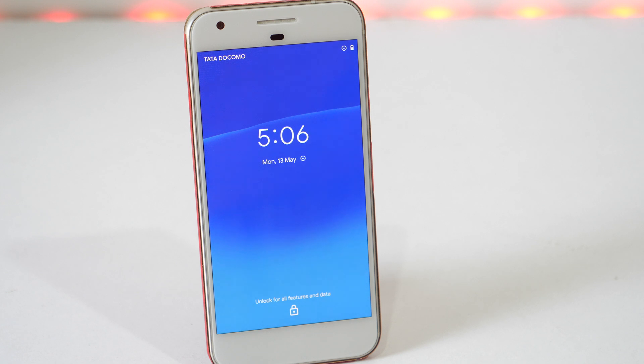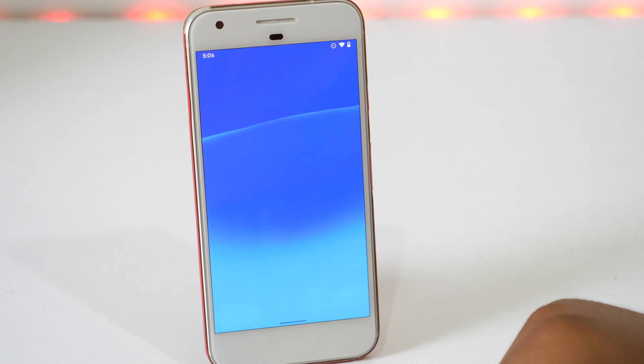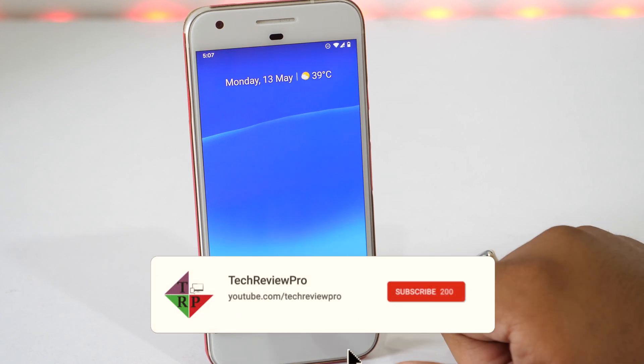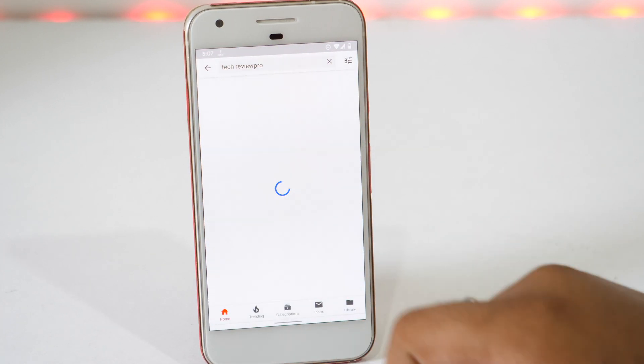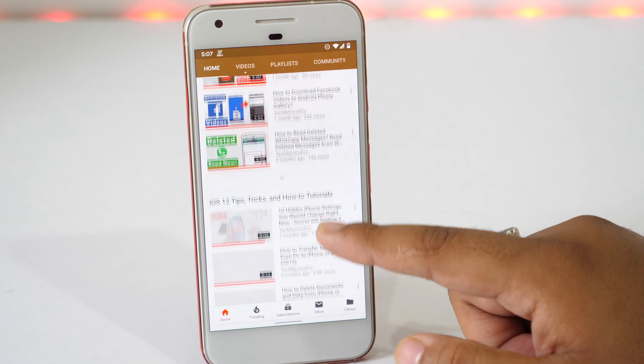So these are the ways which will help you in boosting your Android phone's performance. Hope you found this video helpful. If you have any questions, let me know in the comments below — I will be happy to help you. Don't forget to like, share and subscribe to the Tech Review Pro channel, because we have more useful tips, tricks, tutorials and reviews coming up. Thanks for watching. This is Avisek signing off and I will see you in the next one.